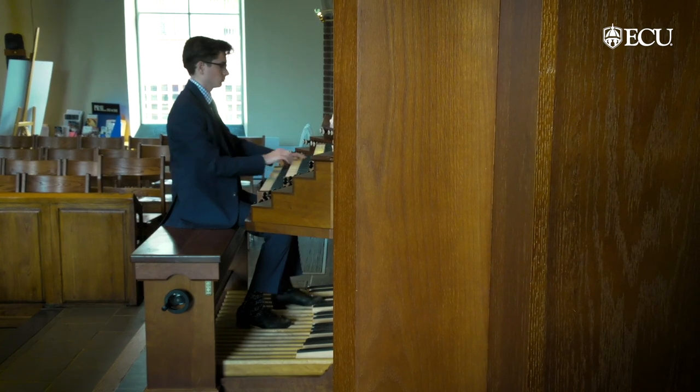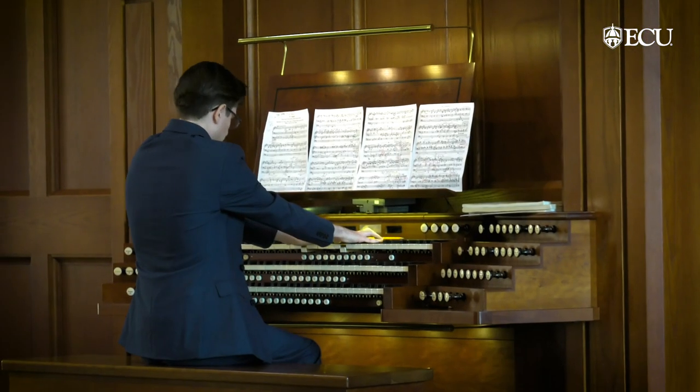My goal is to be able to pursue both engineering and music so that I can continue to serve in the church and use the skills that I've worked so hard to develop.